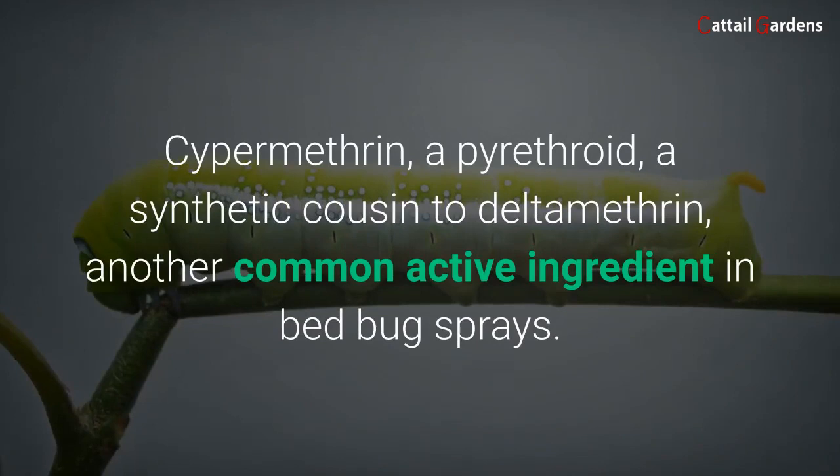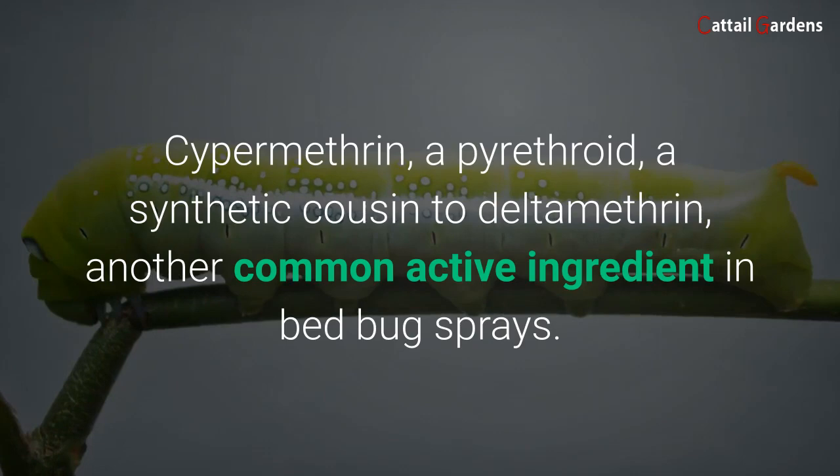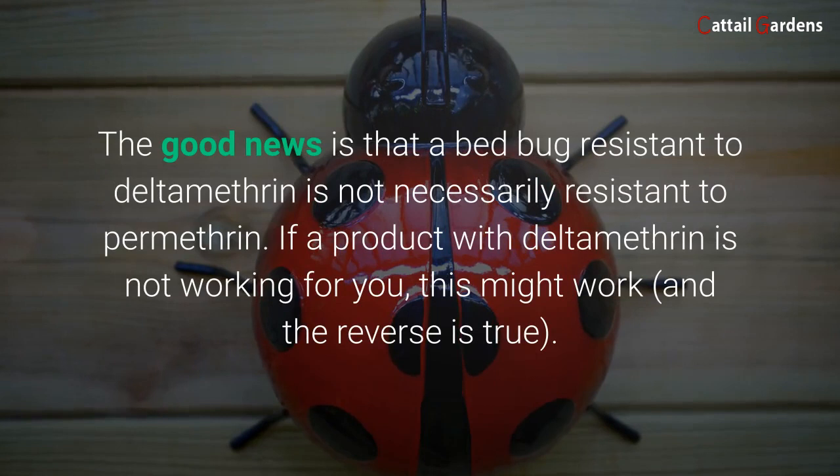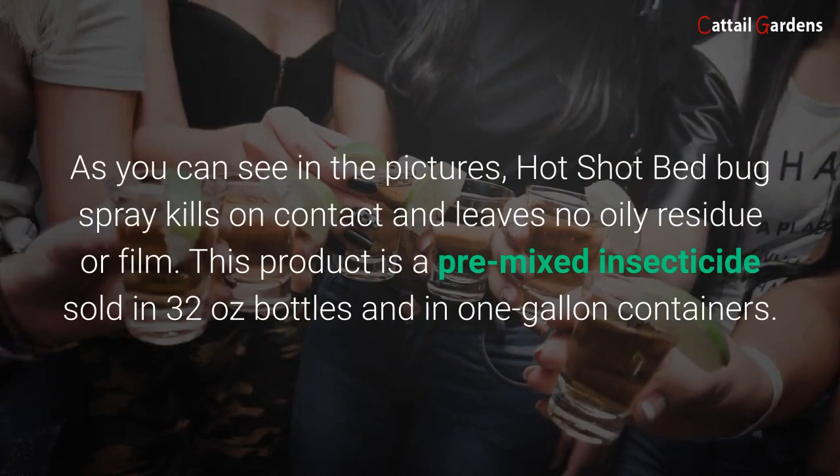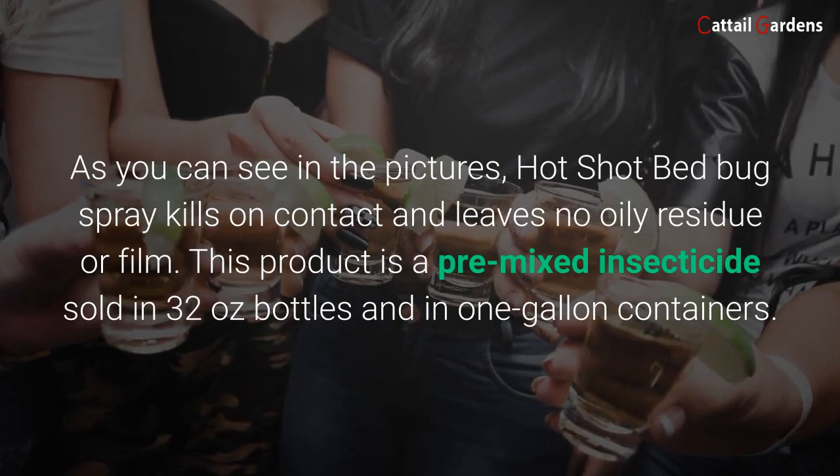Permethrin is an approved active ingredient in the United States. Cypermethrin, a pyrethroid, is a synthetic cousin to deltamethrin, another common active ingredient in bed bug sprays. The good news is that a bed bug resistant to deltamethrin is not necessarily resistant to permethrin — if a product with deltamethrin is not working for you, this might work, and the reverse is true. As you can see in the pictures, Hot Shot Bed Bug Spray kills on contact and leaves no oily residue or film.